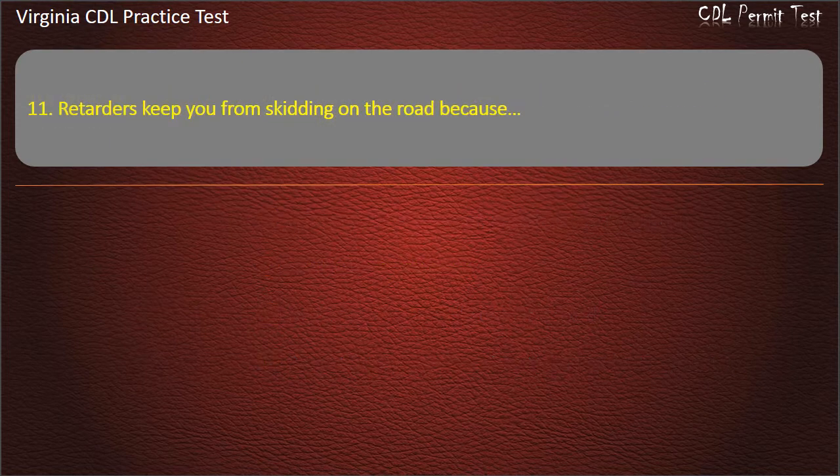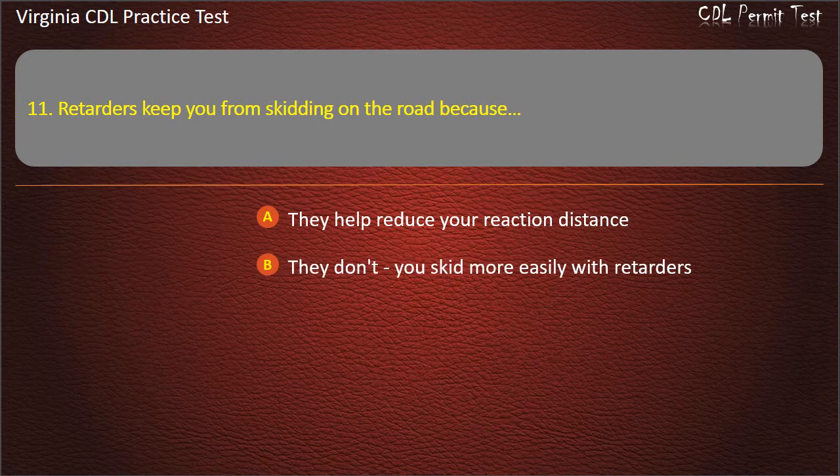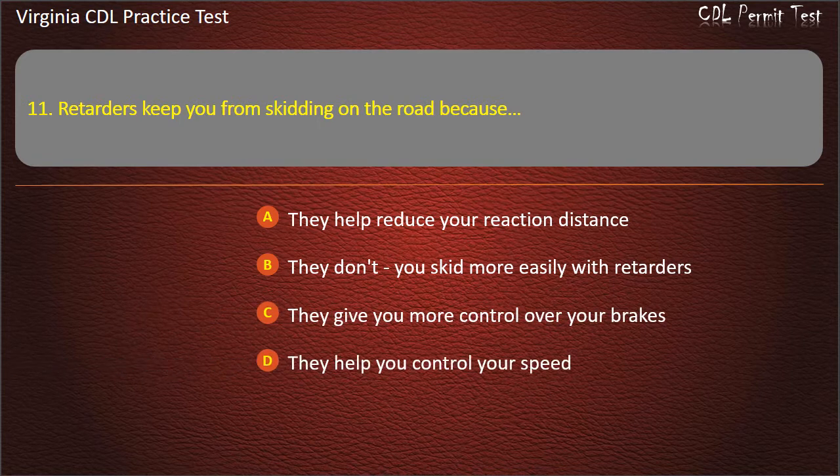Question 11: Retarders keep you from skidding on the road because: They help reduce your reaction distance. They don't — you skid more easily with retarders. They give you more control over your brakes. They help you control your speed. Answer: They don't. You skid more easily with retarders.